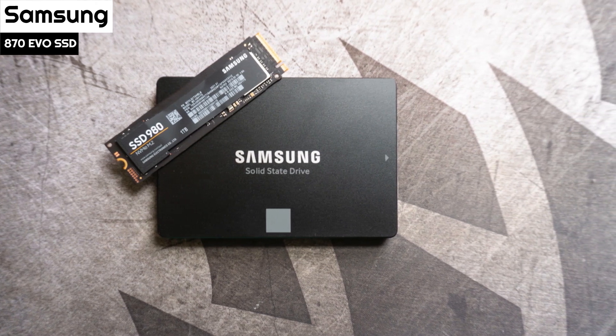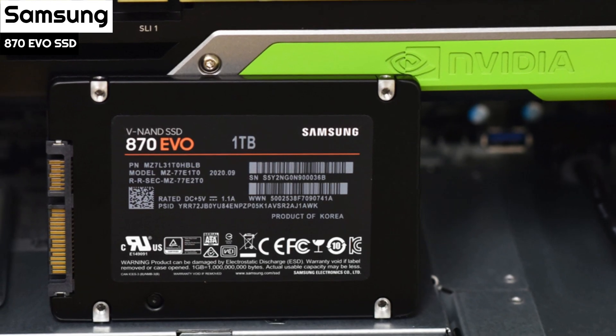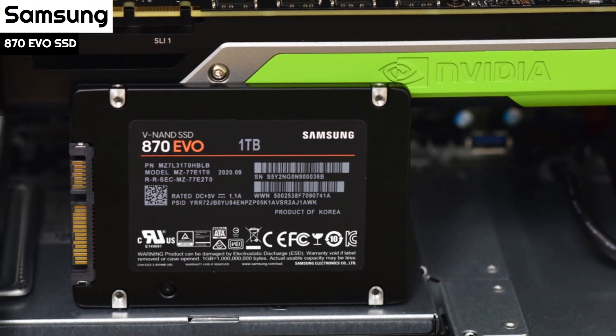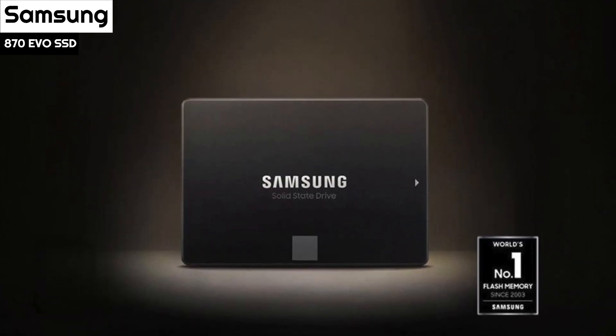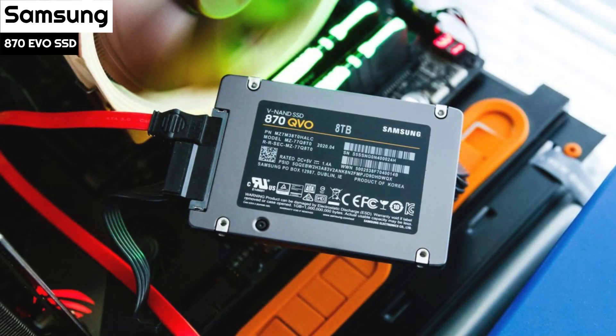Still bottlenecked by the SATA interface, the new SSD doesn't stand a chance against the latest NVMe SSDs. Still, Samsung says the 870 EVO offers up to 38% higher performance for everyday computing tasks than its predecessor, and the 250GB model sees an up to 30% improvement in sustained write performance.